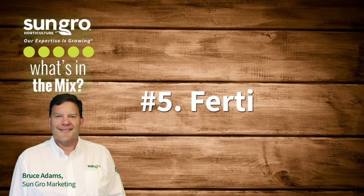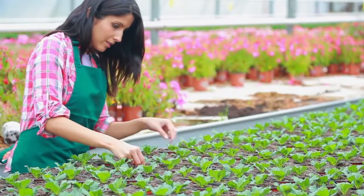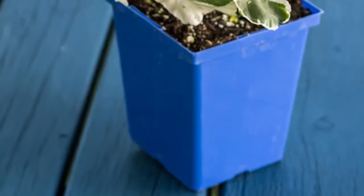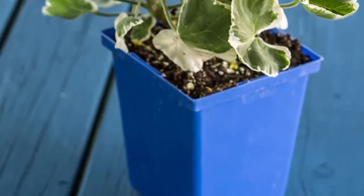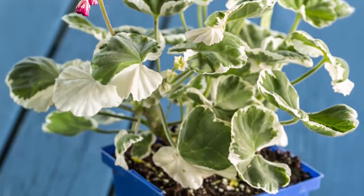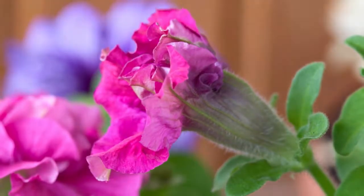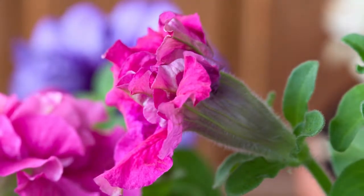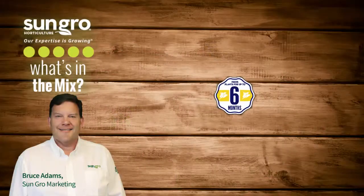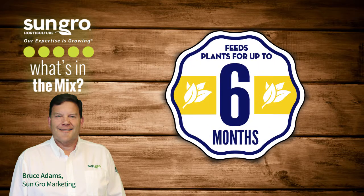Now let's go back to fertilizer. If you don't want to manually fertilize your plants, look at a mix with both starter and slow-release fertilizer. Starter fertilizer kickstarts a newly potted plant. This short-term fertilizer immediately begins to nourish a newly potted plant and works up to 14 days after planting. Extended release fertilizer begins to work in the soil a few weeks after planting and feeds a plant up to six months.